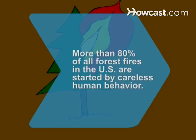Did you know? More than 80% of all forest fires in the U.S. are started by careless human behavior.